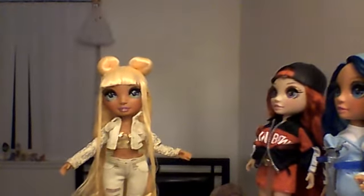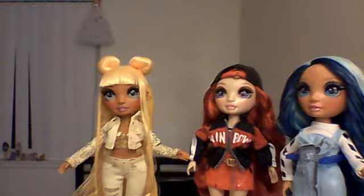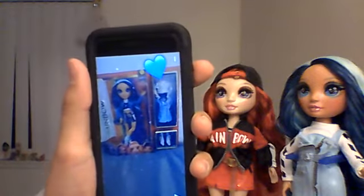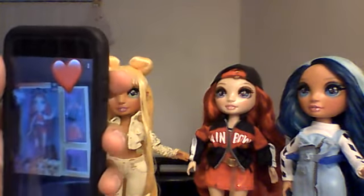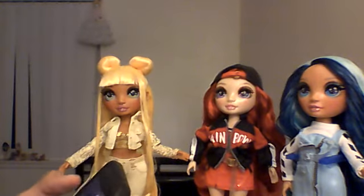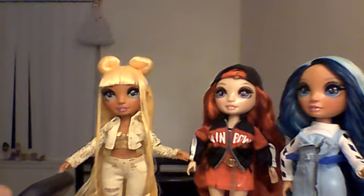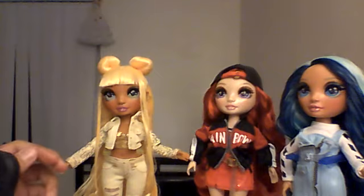Anyway, these are my dolls — my rainbow collection. I really like these dolls, I think they're really cute and pretty. I could show you guys photos I took when I first got these dolls on my Snapchat. I took a photo before I opened my Skylar Bradshaw, and then my Ruby Anderson. I take a picture with all my rainbow high dolls before I open them. And now, a new member — Sunny Madison.